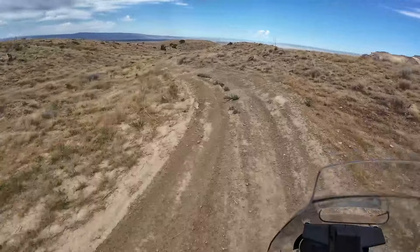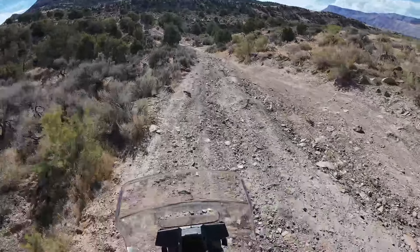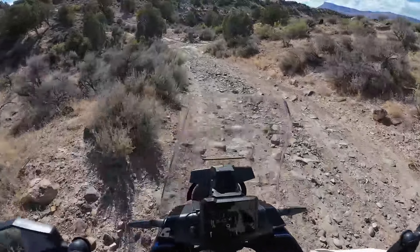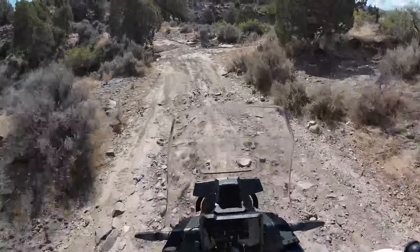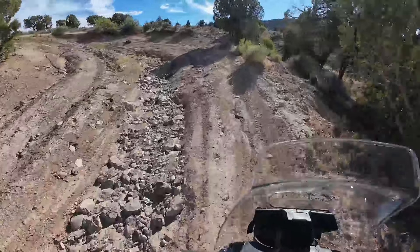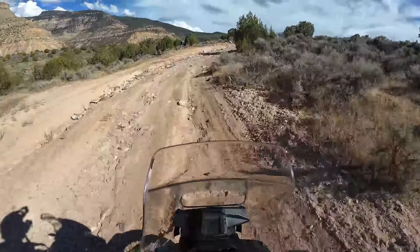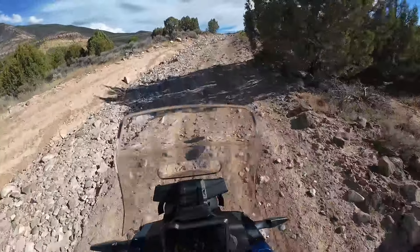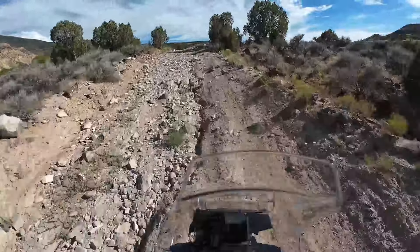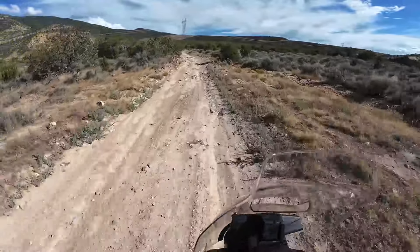I actually took the Norden 901 into a local BLM area — a kind of deep V ravine — where I hadn't taken the Tiger, and I had no hesitation going down and up it. To be fair, I had just finished the Colorado BDR so my skills improved, and section two was way harder than this local trail. But on the Norden there was just no hesitation. I actually took it back into areas where I normally take my Honda 450RL to rip around.